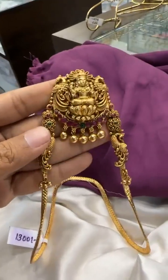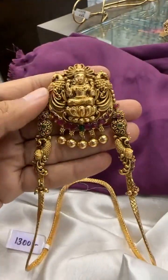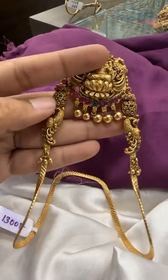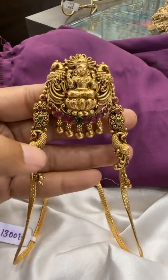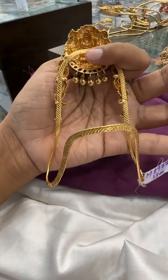This is one more design — very beautiful and very exclusive. You can see the depth of the work; it looks like antique gold polish. It comes with golden balls at the bottom — bigger size balls with smaller ones on both sides — and a mango finish with a peacock motif. This is how it looks on the back side.